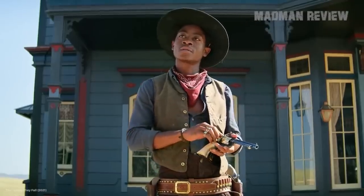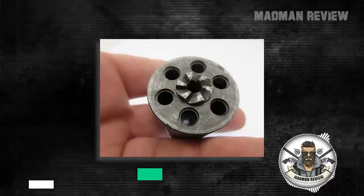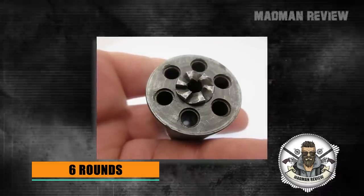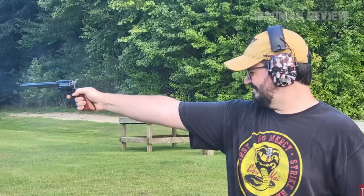Instead, you load it through a loading gate one round at a time, like you've seen in the cowboy movies. The capacity is 6 rounds. If you stay with .22 Long Rifle, ammo is cheap, easy to come by, and plentiful — making it a super range toy.